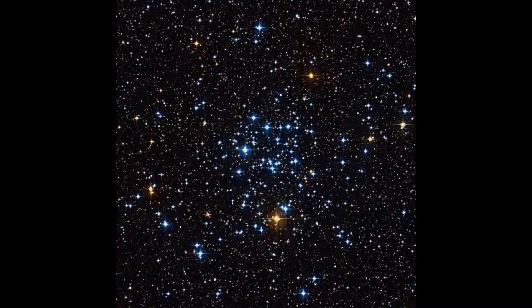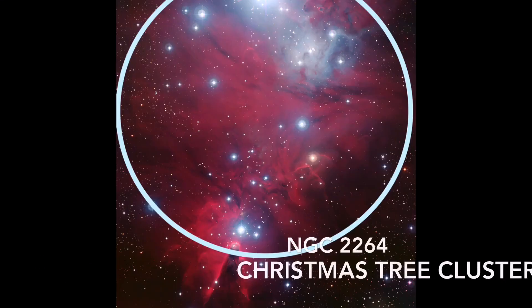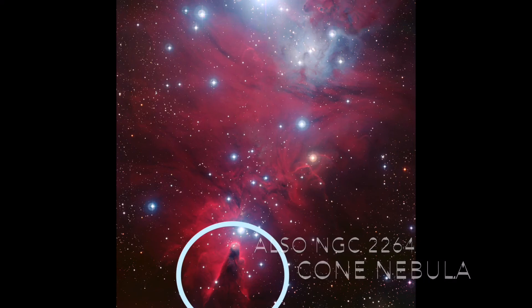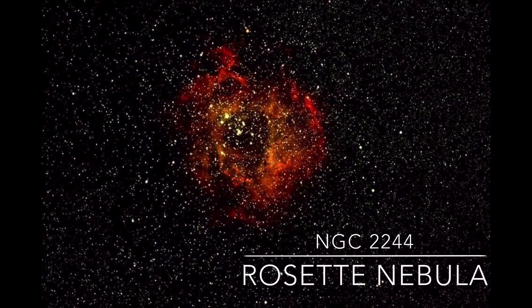Even though this constellation is not extremely bright in the night sky, it does have quite a few deep space gems. There's the open star cluster Messier 50, also called NGC 2323. We also have the Christmas Tree Cluster and the Cone Nebula. There are many more, but my favorite happens to be the Rosette Nebula because it looks like a rose.